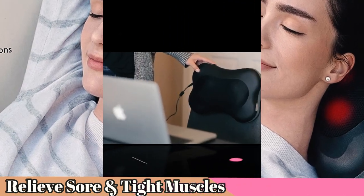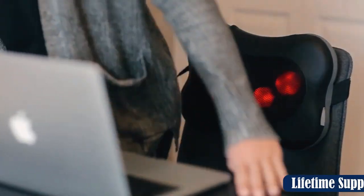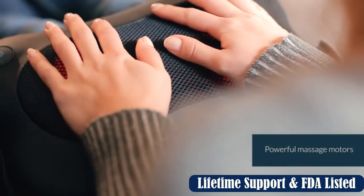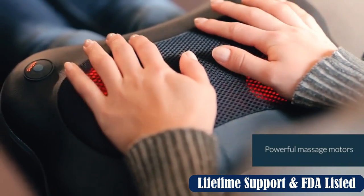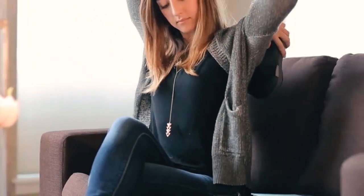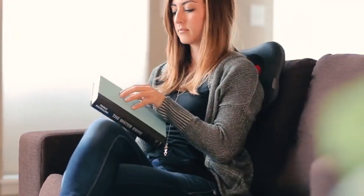You can place the Zyllion anywhere on the seat, making it a versatile massager good not only for the neck, but also for lower back muscles. To wash the Zyllion, we had to remove the faux leather cover and disconnect a few attached cables. While it's easy to put the cover in the washing machine, removing it from the massager is a bit of a hassle.